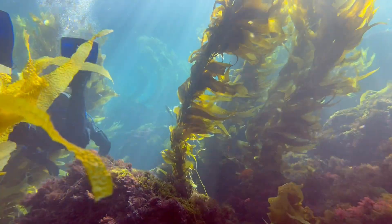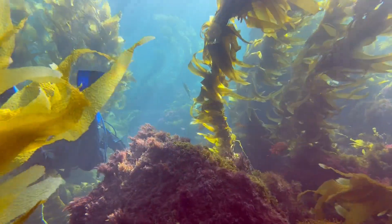I study how macroalgal or seaweed communities are changing over time in San Diego, using both large area imagery and seaweed pressings.